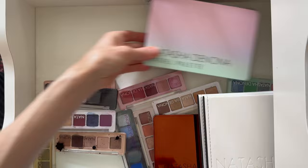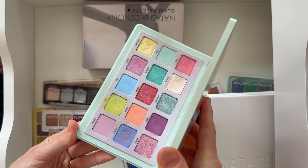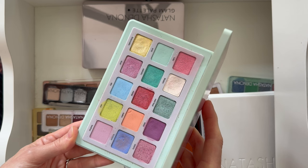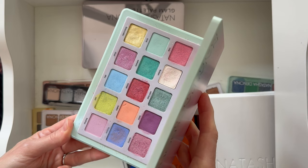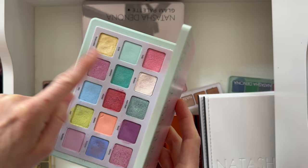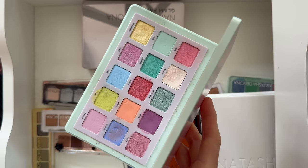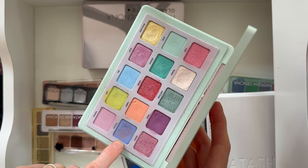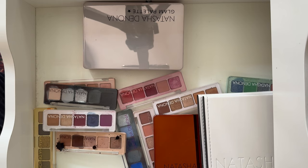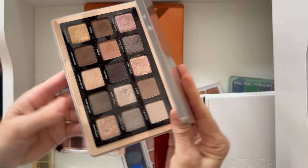The Natasha Denona Pastel palette is really pretty — a great pastel palette. The shades are a little deeper than I typically think of as pastels, but they are very pigmented pastels. You have red, orange, yellow, green — well, maybe not a true green, more like close — and blue. I've made a mess of the blue; it has other shades mixed in. I need to clean this one. I know exactly which video that was from.